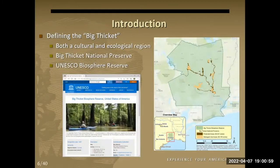Big Thicket has also been designated a UNESCO Biosphere Reserve, a program that recognizes areas of cultural and ecological significance around the world. It tries to promote conservation in terms of ecological integrity, but also the traditional lifeways of the communities in those areas — trying to harmonize the two. We incorporate that into the preserve in the way we facilitate hunting and fishing and trapping, which you don't always see in a national park.